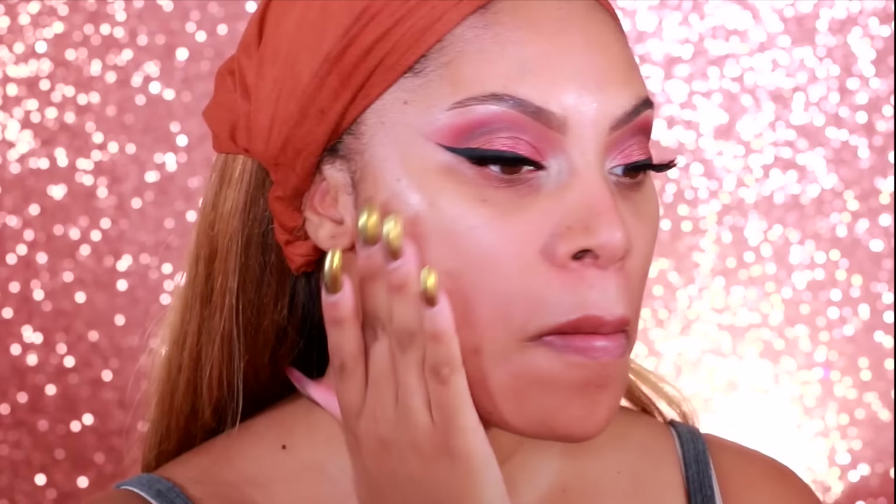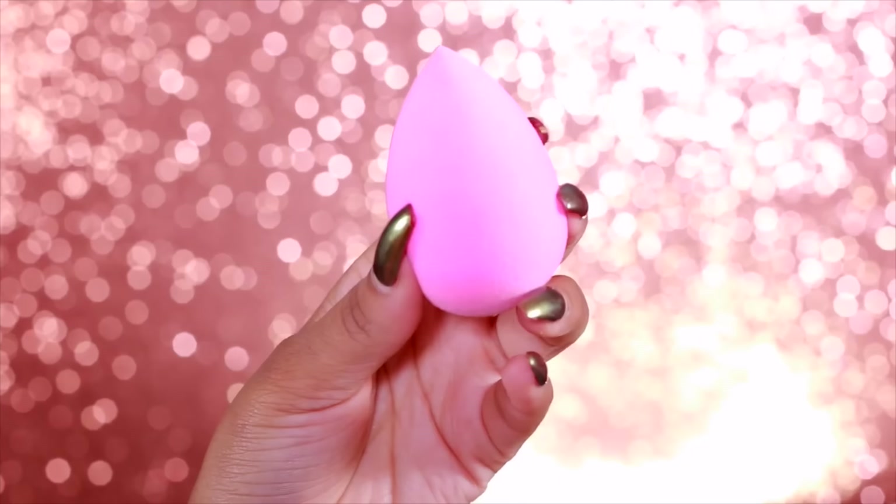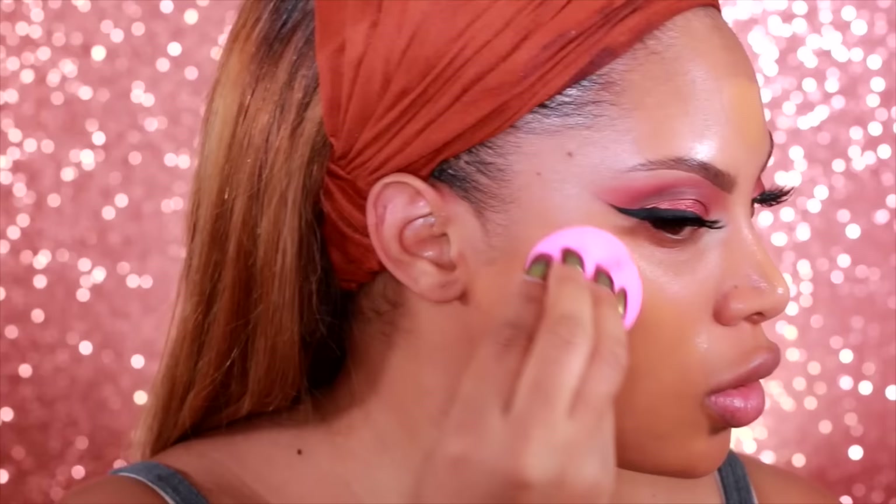Now we're moving on to the skin. I like to do my foundation and concealer before I do my bottom lash line. I'm applying the Smashbox Photo Finish primer — my absolute favorite — which makes my foundation look super flawless and minimizes pores. Moving on, I'm doing some color correcting: I apply the orange shade concealer on my blemishes and dark circles, then take a damp beauty blender sponge — make sure it's damp, not soaking wet; I always squeeze mine out in a paper towel — and blend in that concealer.